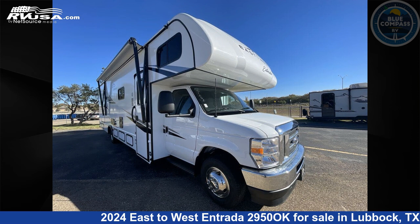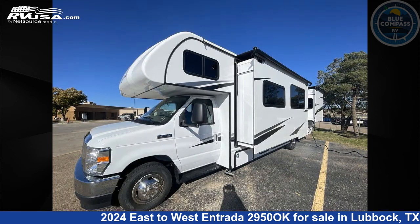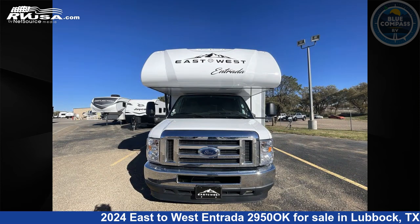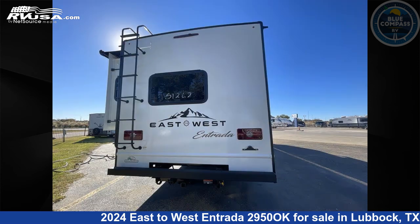This 2024 East to West Entrada 2950 OK is a Class C RV. It is located in Lubbock, Texas 79403 and is offered for sale by Blue Compass RV Lubbock. Click the link in the video description to visit RVUSA.com and see more photos as well as the current price.